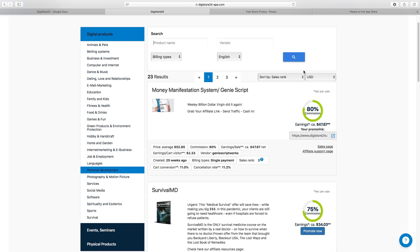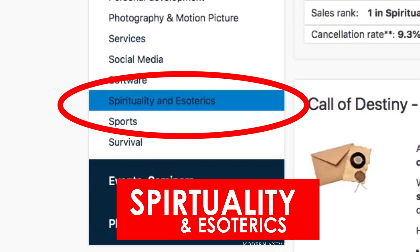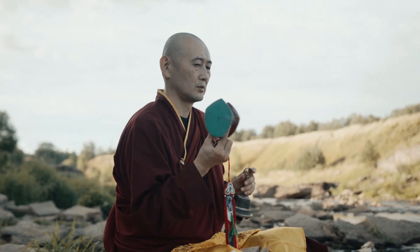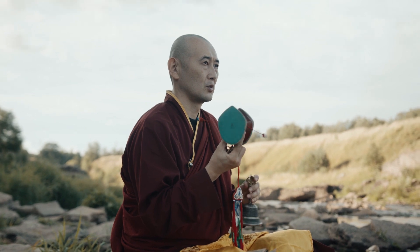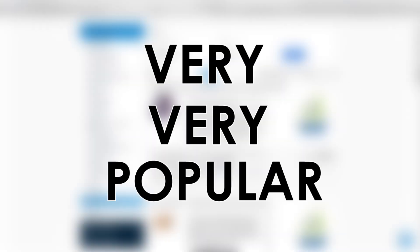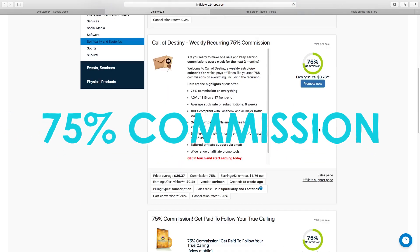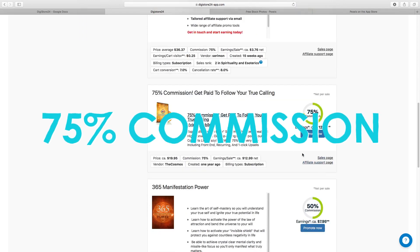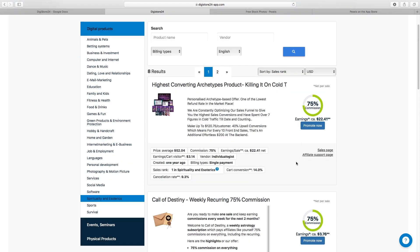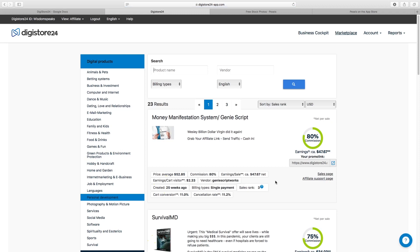The third niche is spirituality and esoterics. I've spoken about this niche many times and it's really blowing up — people are becoming more spiritual, getting into numerology, meditation, and manifestation. This niche has a lot of products with massive commissions: 75% commission across the board. I'm personally using all three of these niches, but the main ones I suggest are spirituality or personal development.